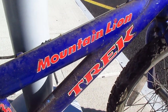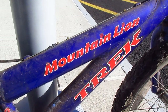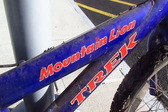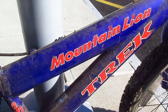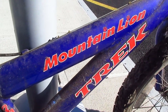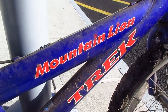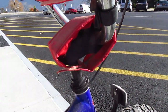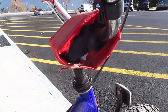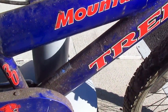Last time I had a Trek Mountain Lion, the stem was jacked up so high that it was stunning to me that no child had ever been killed on it. And that bike is still sitting in my backyard, unless someone stole it — and I hope they did, because I don't want it. But this one, the stem is appropriately adjusted, close to it anyway.